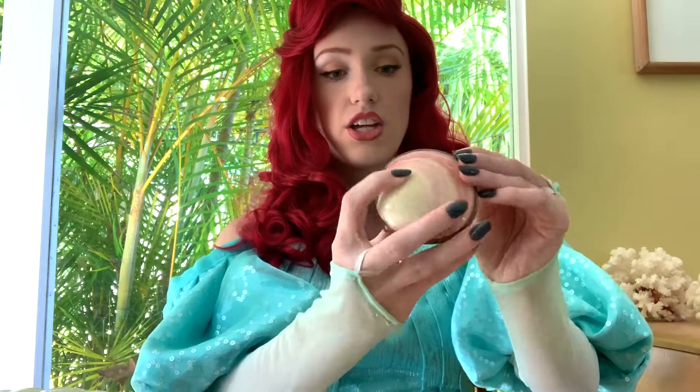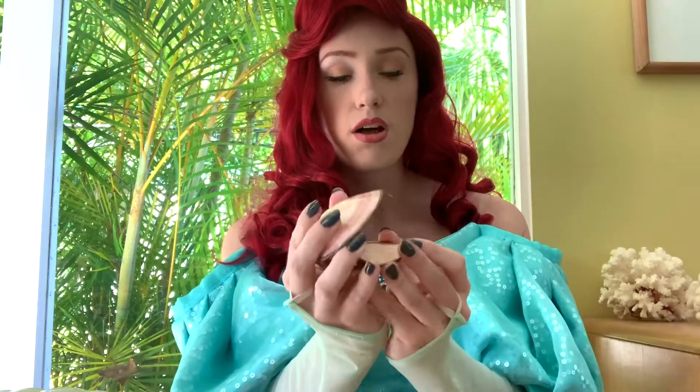Next in my bag, I have my little change purse and it is also made out of a shell and I just keep all my change in there.